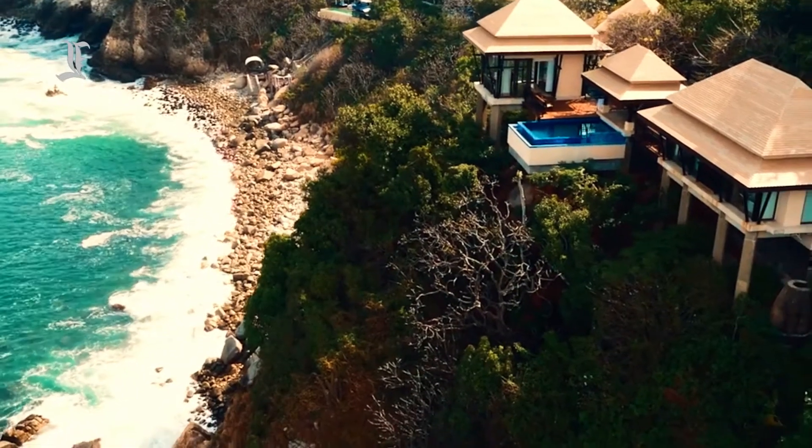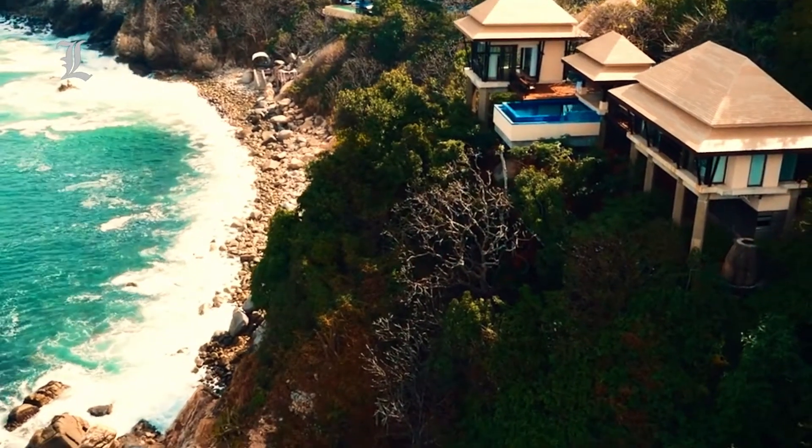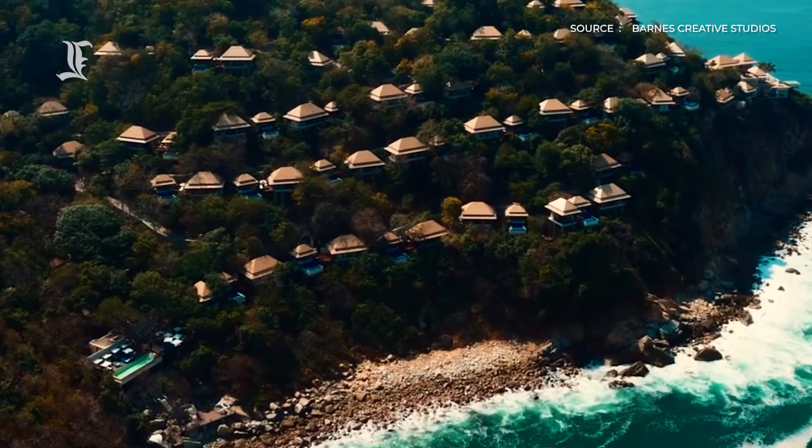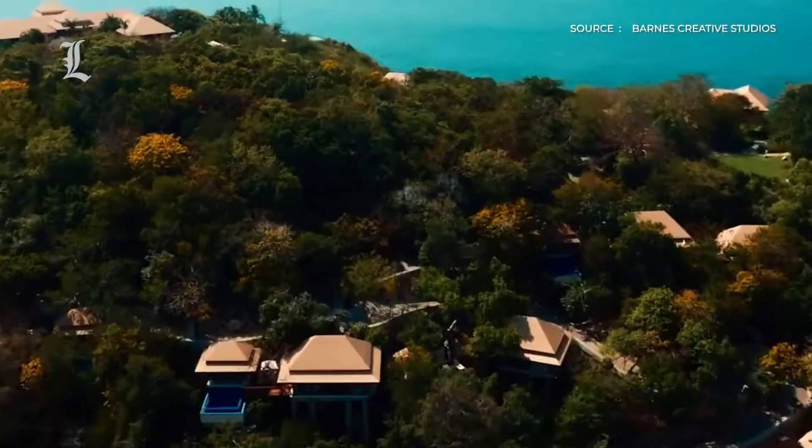Banyan Tree Cabo Marques is set on the southern edge of Acapulco in Diamante. The antithesis of brash, party-driven old Acapulco, Diamante is home to exclusive gated resorts and upmarket restaurants.